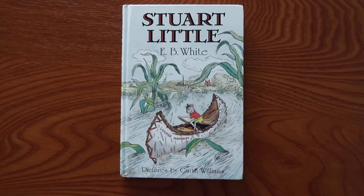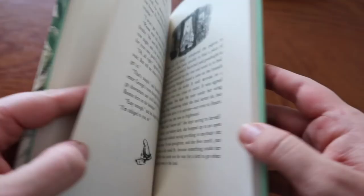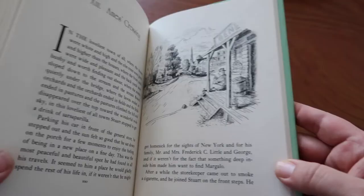Stuart Little is another classic written by E.B. White and illustrated by Garth Williams. This book is about a tiny mouse in New York City who's trying to adapt to life in a human home. It touches on the importance of optimism, being resourceful, and staying positive.